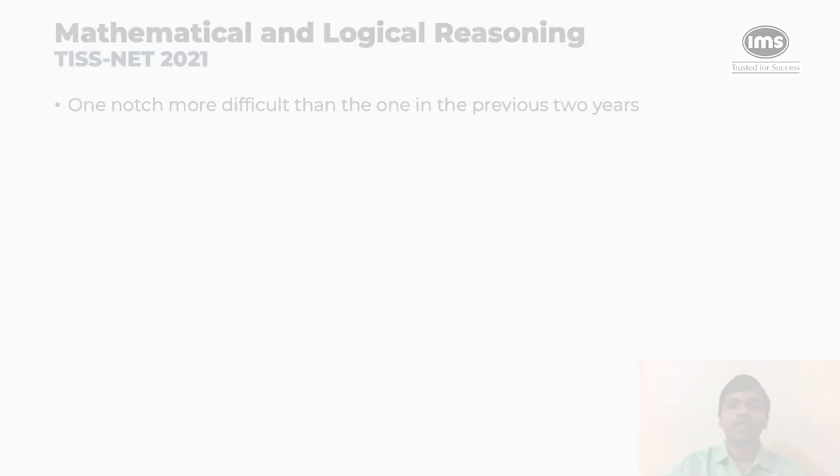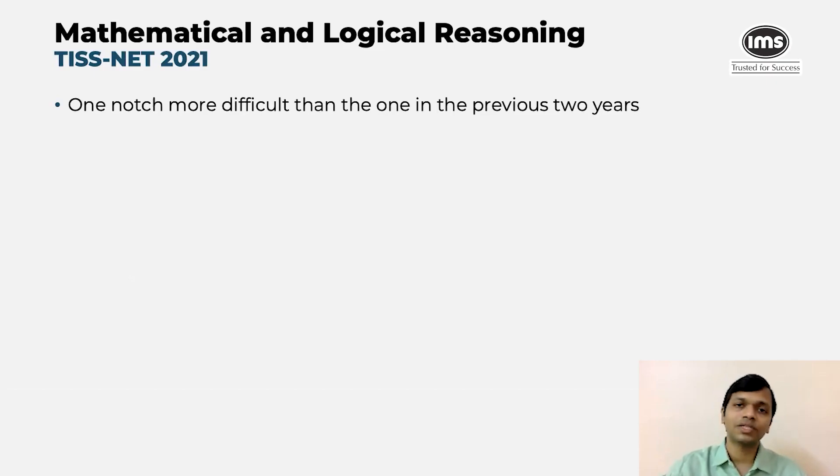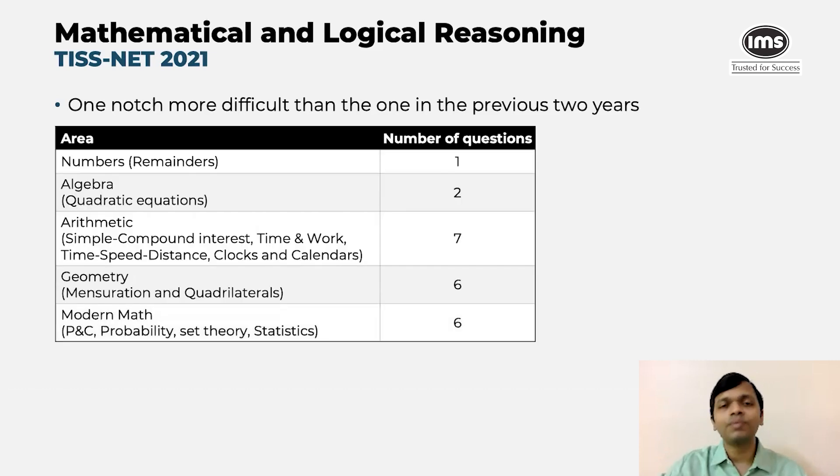Let's now move to the quantitative ability section. As mentioned, the mathematical and logical reasoning section was slightly difficult compared to last year — the coverage remained more or less the same, but the difficulty was a notch higher. Questions were asked from numbers, including a question on remainders, and direct questions on quadratic equations related to sum of roots. In arithmetic, there were questions from SI/CI, time and work, time-speed-distance, and clocks and calendars. In geometry, there were questions from mensuration and quadrilaterals, including a direct question on properties of numbers and questions on lateral area. The surprise was questions on statistics, which many people typically don't prepare for, so that question could have been skipped. However, the PnC and probability questions weren't that difficult and one should have solved those.